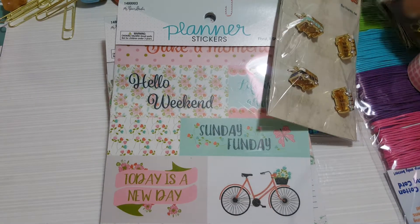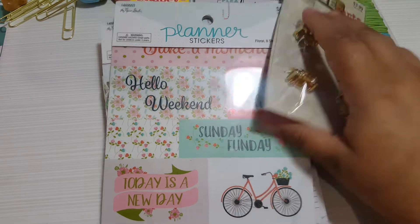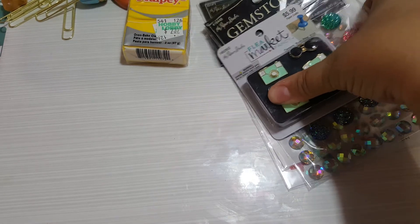Let me clean my table a bit to show the rest that I got from Hobby Lobby. I think I've been shopping a lot lately - I feel like I need crafty therapy to stop going out shopping!